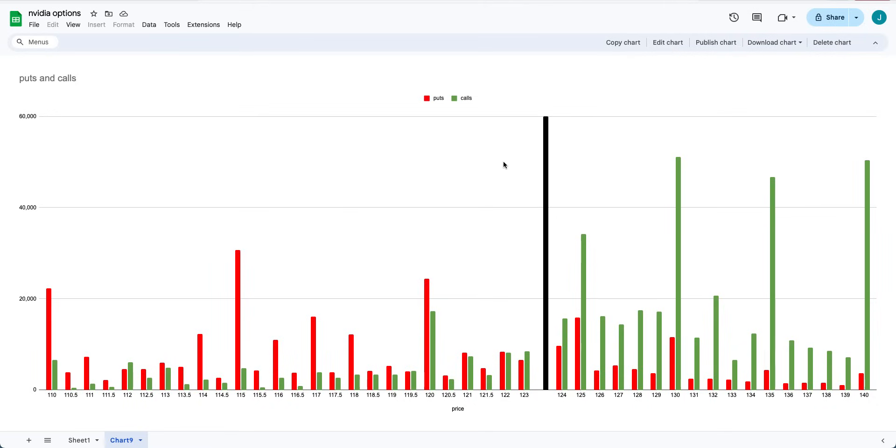So black is the last trading day's closing price, green are the calls, red are the puts. The interest is surprisingly still quite a lot on the call side — 125, 130, 135, and 140. Out of these, 130 has the most calls. This is just trader sentiment, where the money is being bet — it doesn't really tell you where the price action is going to go, which is why we do the technical analysis.